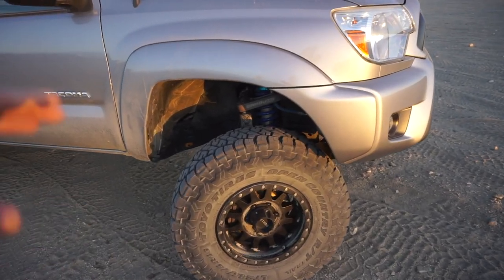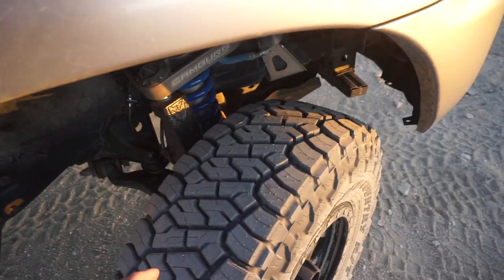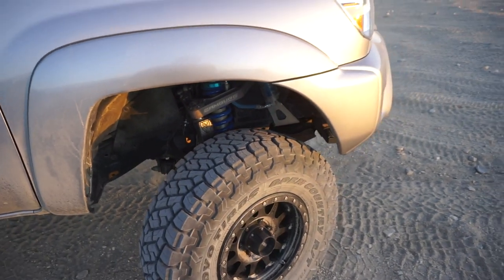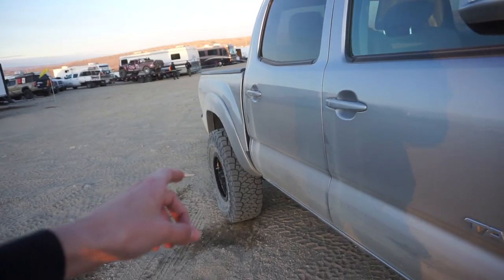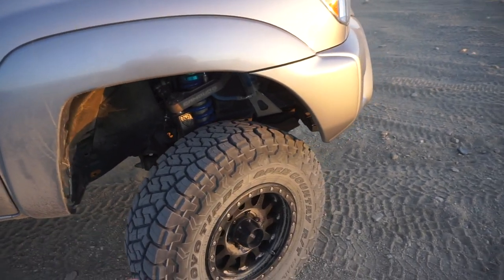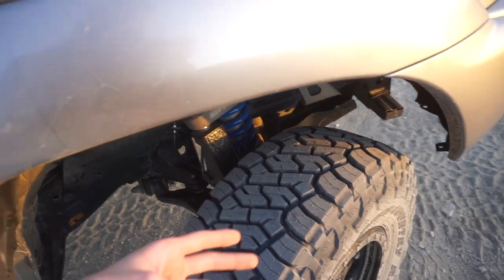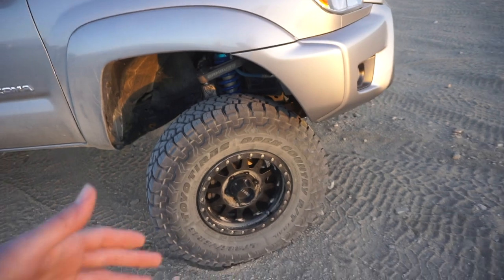For off-road performance, I feel like it's grabbing a bit better — nothing super crazy, but I definitely felt a little more bite in the rear, especially going through the wash. I was feeling a lot more bite out of them. I'm sure you'd notice more of a difference in snow, mud, sand, or silt, but we just don't have that out here right now. That's why we'll have to do a follow-up video later in the season once it's had more time in different terrains.